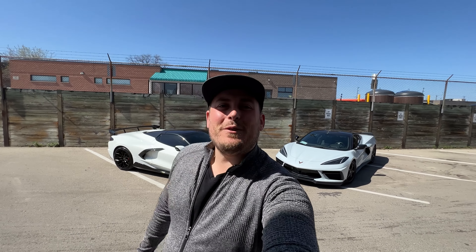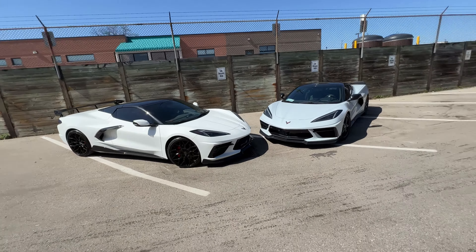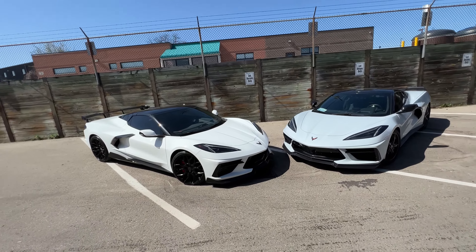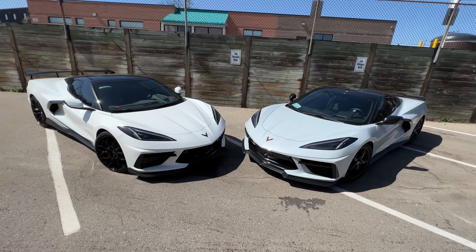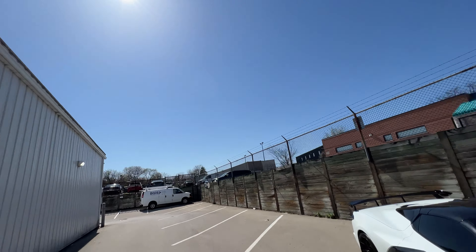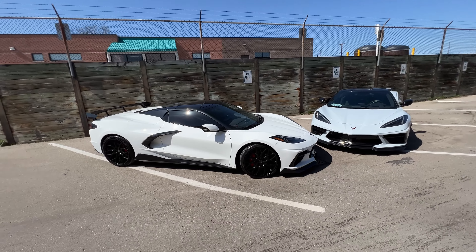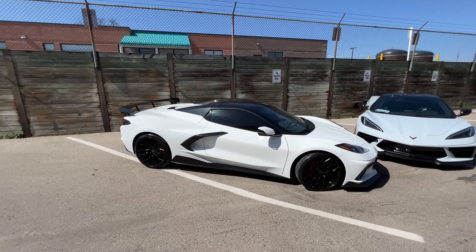Hi everybody, I'm Morgan Crosby from Finch Chevrolet in London, Ontario, Canada, and you're watching Cars and Crosby. This is a Corvette delivery day — one we actually featured on the channel earlier, but because it came in in the middle of winter, we kept it. Now it's a beautiful May day and this customer is picking up what is, in my opinion, one of the best Cars and Crosby builds we've done at Finch Chevrolet to date.